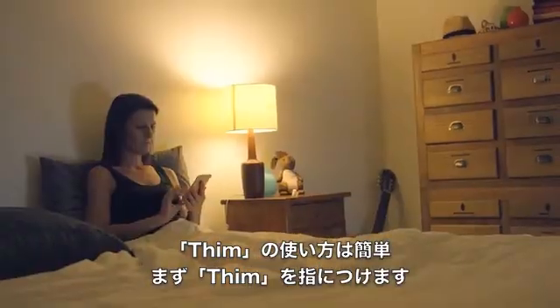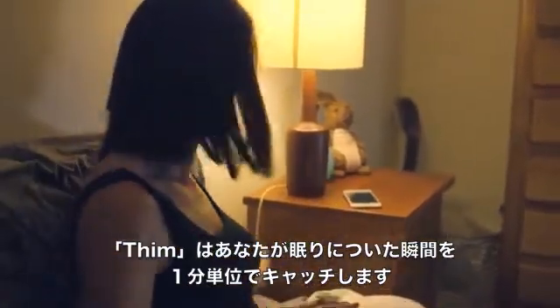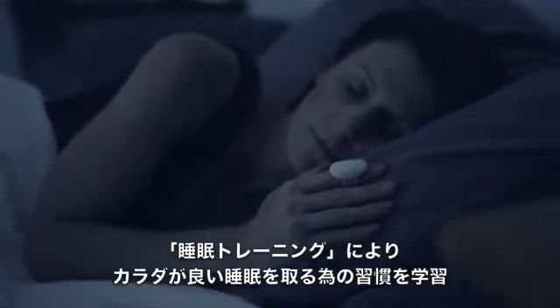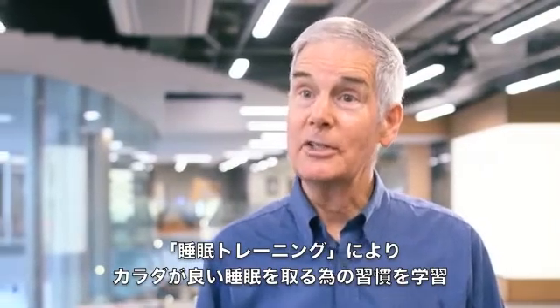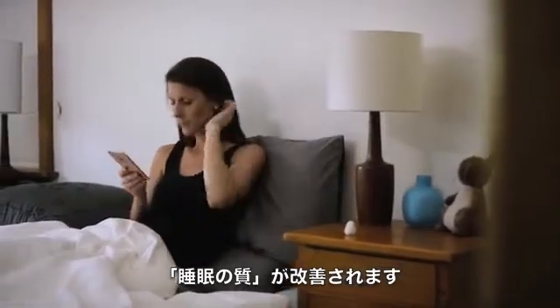You start by placing Thim on any of your fingers before you go to bed. Thim will then accurately determine when you fall asleep to the nearest minute. The algorithm then implements a retraining program to allow people to fall asleep more quickly — a method that has been used by researchers for the last ten years. Thim allows this to be carried out in your own home.